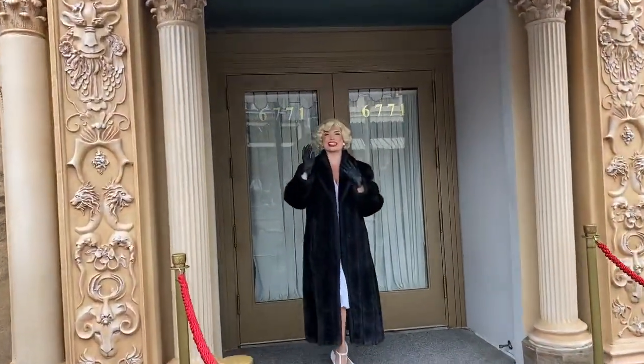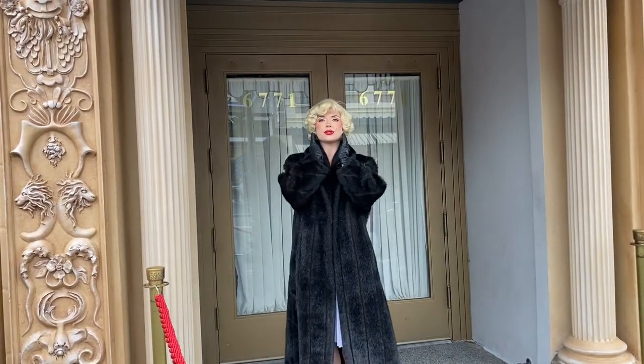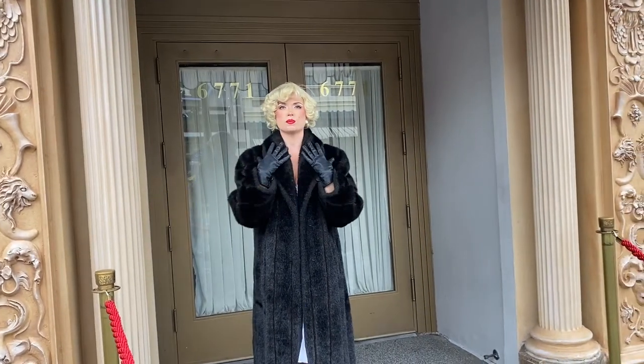We encounter Marilyn Monroe — hello Marilyn, you look lovely! She responds with a thank you.